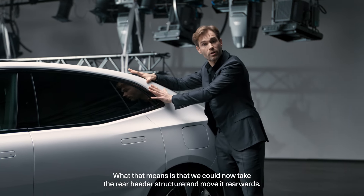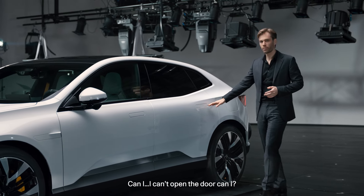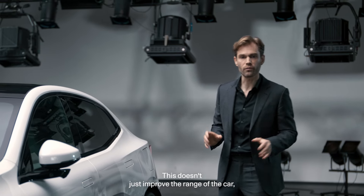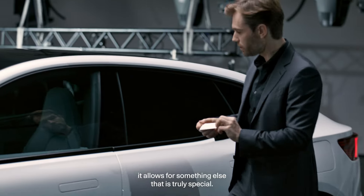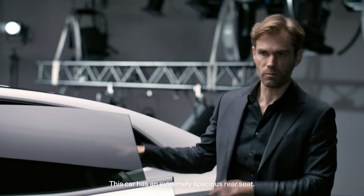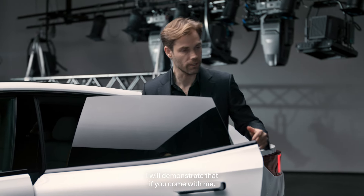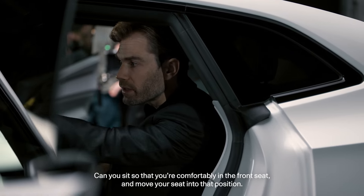This doesn't just improve the range of the car, but it allows for something else that is truly special. Look at that — this car has an extremely spacious rear seat. I'll demonstrate that. Can you sit so that you're comfortably in the front seat and move your seat into that position?